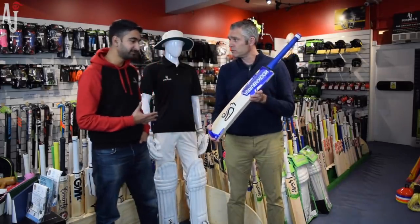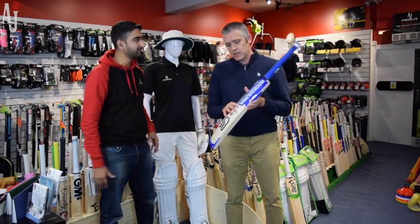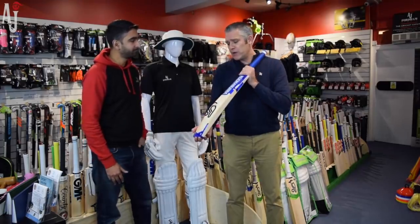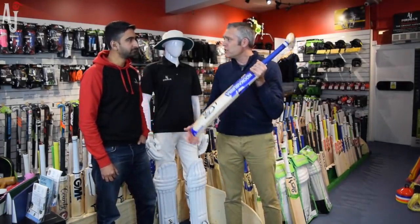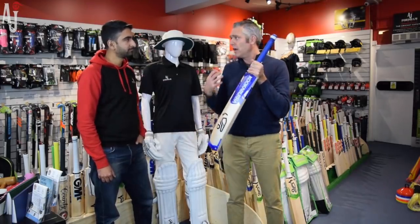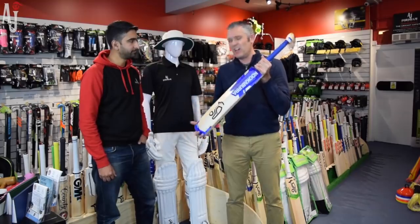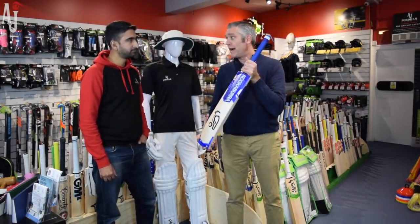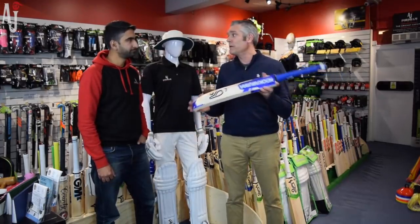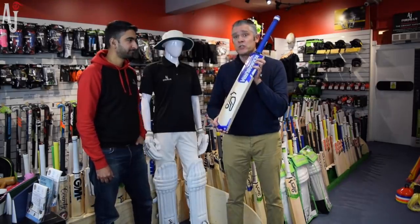Did you have a sort of target cricket player in mind when making this bat? When we first developed it, we thought of the next generation, new generation stroke players — younger players coming through, perhaps buying their first short handle. It's an ideal weight for someone coming from a junior bat. It just seems to be a genuine trend — people want lighter weight bats, so that's what this delivers.